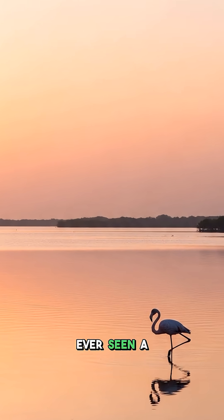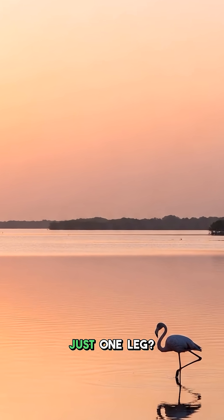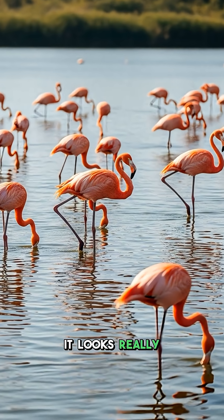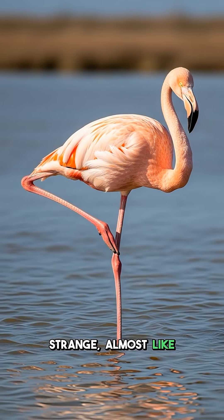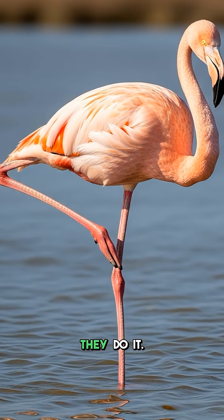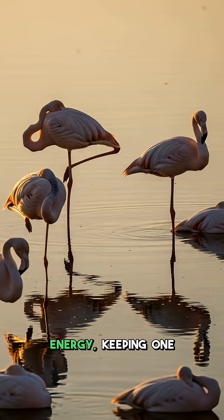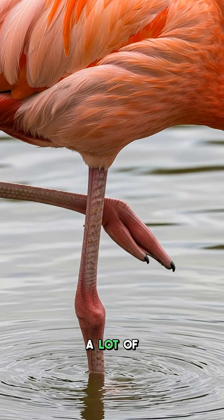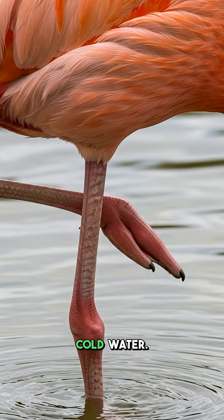So, have you ever seen a flamingo standing on just one leg? It is quite a sight! It looks really strange, almost like a yoga pose. But there is a super cool reason why they do it. Scientists thought it was about saving energy, keeping one leg warm. This idea made a lot of sense, especially in cold water.